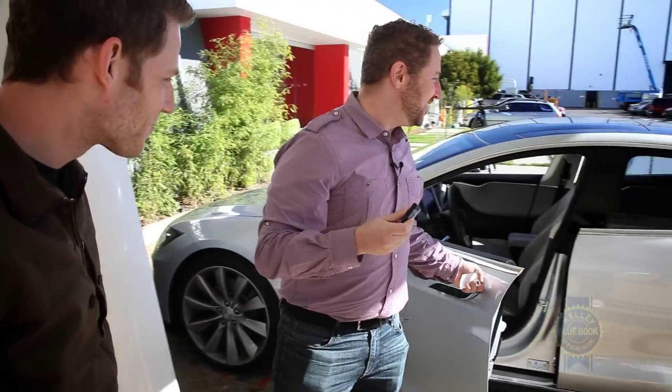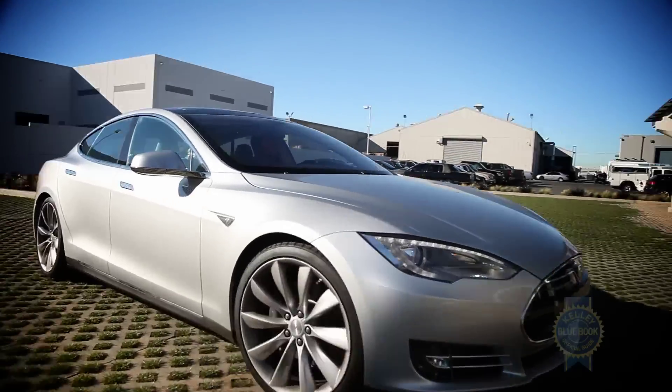Earlier in the morning, we'd met up with Jeremy Snyder at Tesla's Design Center in Hawthorne, California to get a thorough rundown of the Model S.